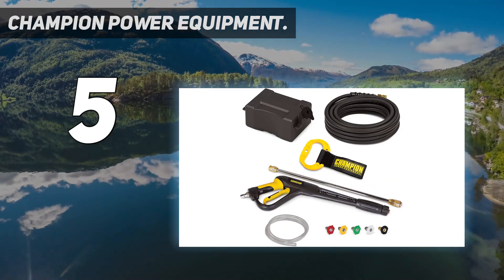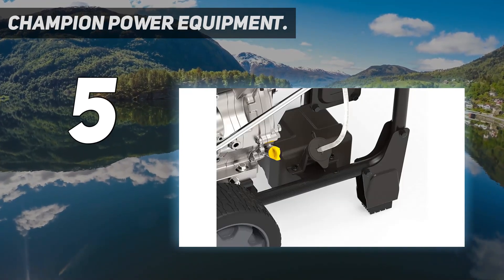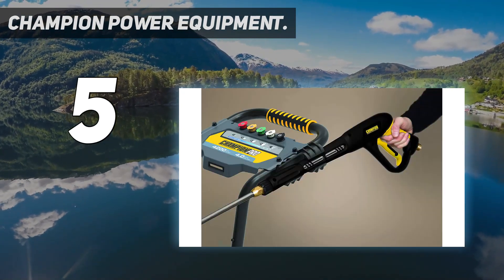This pressure washer was designed for professional contractors and cleaners who face every manner of grunge and want it gone as quickly as possible. Despite its heavy-duty construction and power, it's reasonably compact and easy to transport.